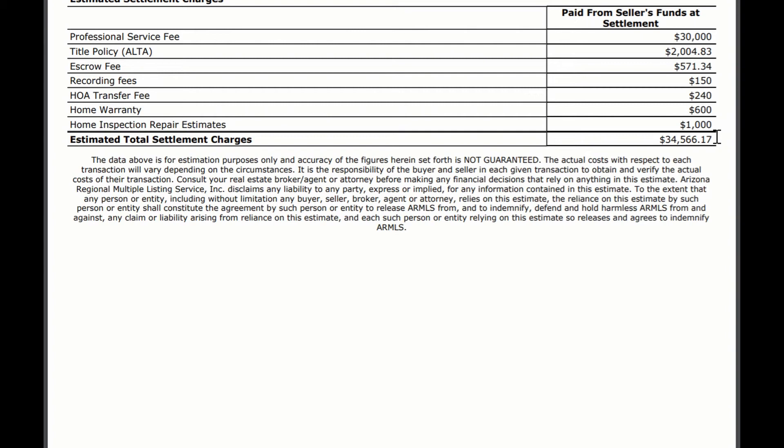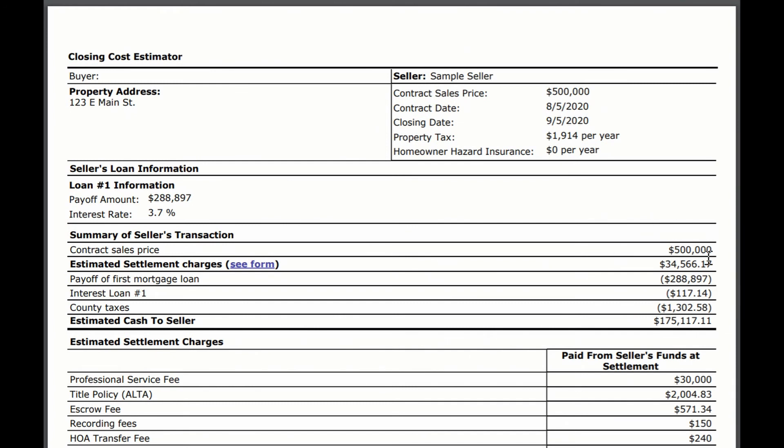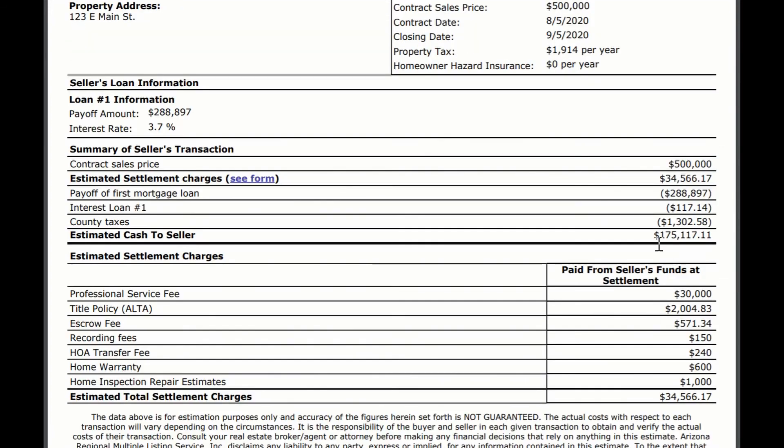So all in all, what you're paying as a seller is around $34,000, but you still have all that equity in your house that you're going to get out once you sell. Let's say you sell the house for $500,000, and you still have $288,000 of that loan to pay off. Out of this $500,000, the $288,000 goes to pay off that mortgage loan first. Then you also pay any taxes to catch up on that as well, which brings us down to the estimated cash to seller — the net to seller. So here is the bottom line: you walk away from that sale with about $175,000.